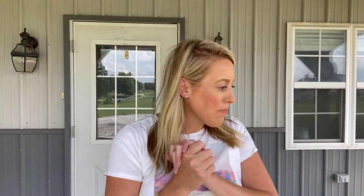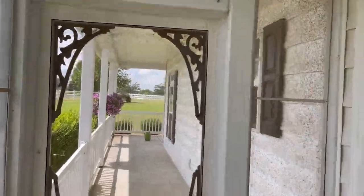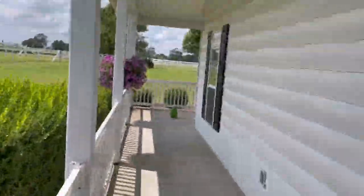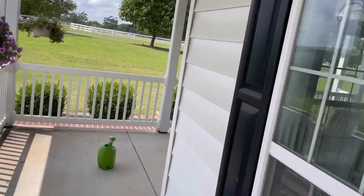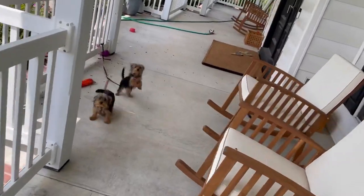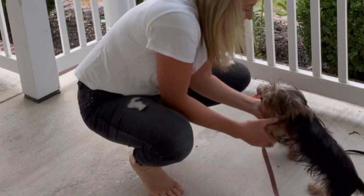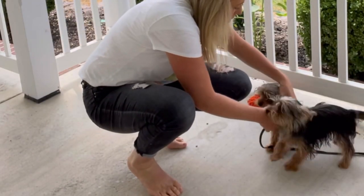Today's video is all about chickens! But first we have to go get the puppies because they won't stop barking. We hook them up over here sometimes so they can enjoy the weather. Hi puppy, do you want to go play? Let's go play, come on. You guys want to be free? Okay let's go to the chicken coop, come on guys.